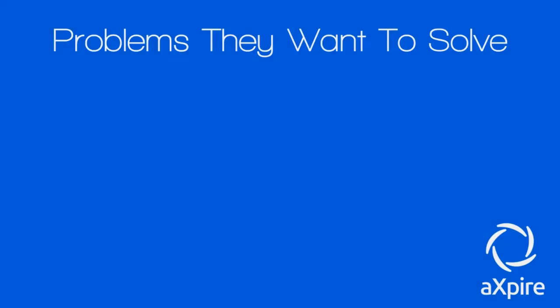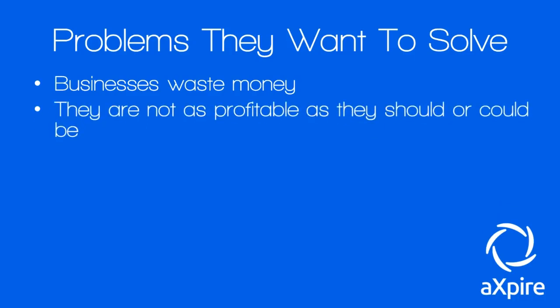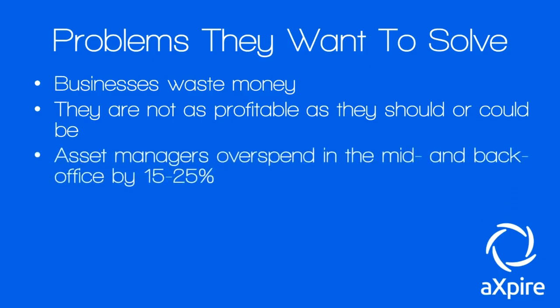Let's look at the problems they want to solve. First, businesses waste a lot of money — a lot goes missing because asset managers are overspending or funds are mismanaged, and companies end up losing money as a result. Companies are not as profitable as they should or could be. Asset managers generally overspend in the mid and back office by about 15 to 25 percent — an overwhelmingly large amount.